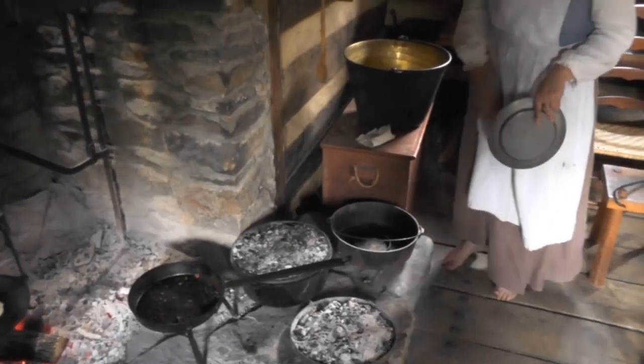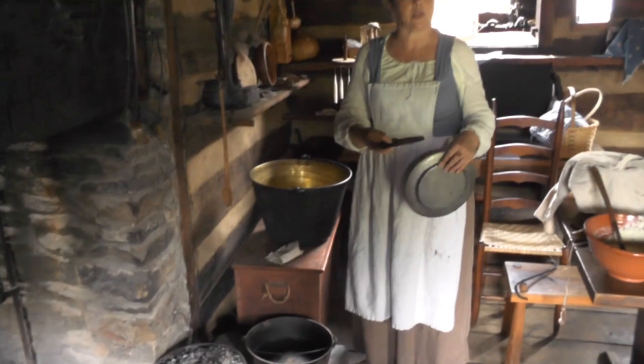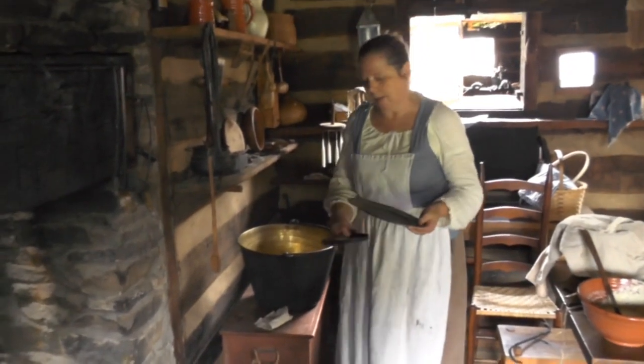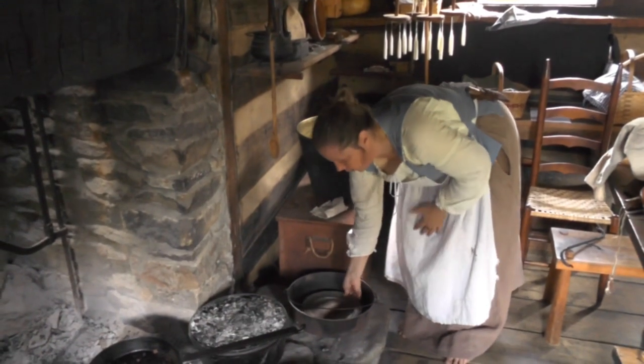This afternoon we'll be using the Dutch oven to make probably an apple pie. They would have had a few apples out here, especially in the later part of the Fort's history. So we're going to be making an apple pie in the Dutch oven.